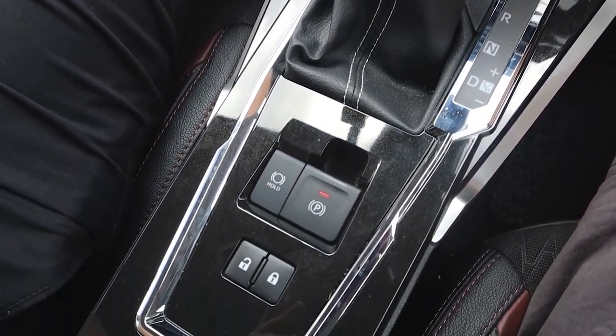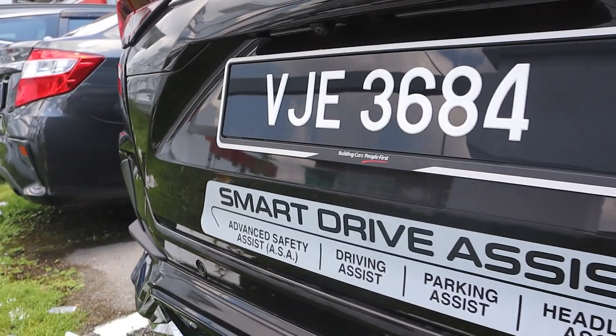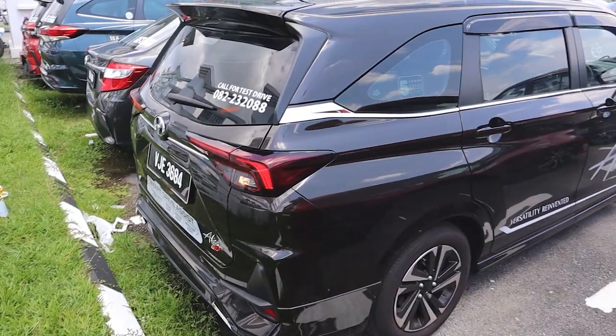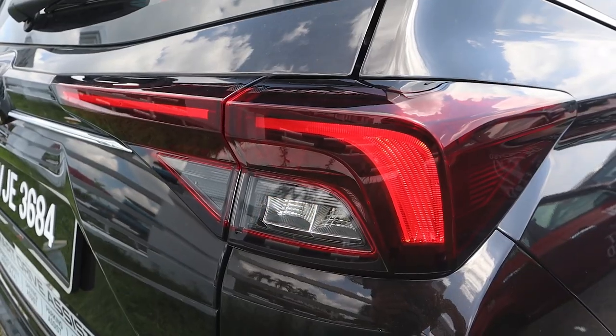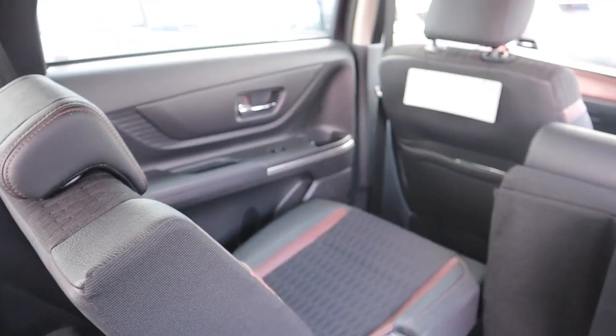Let's start the test drive. I put it in D and unlock the automated parking. I've got to watch out — it's got a very long end. It's a bit tight here because they've just had a shipment with two trucks offloading Ativas and other cars. All right, let's do the third test drive — the all-new Alza!